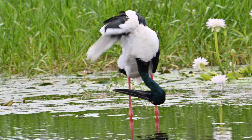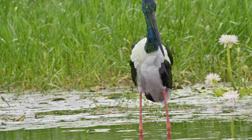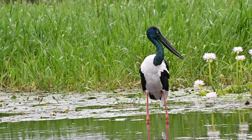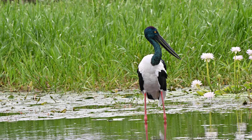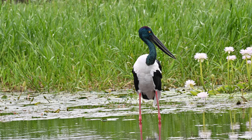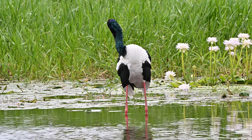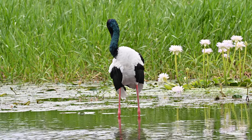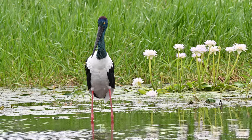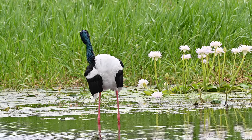The black-necked stork takes a different approach to the white-bellied sea eagle when it comes to hunting. They prefer to be in the water and ready to strike with their large and powerful bill. This female felt quite comfortable with us around her and continued to preen her feathers and stalk fish. We know this is a female bird because they are a sexually dimorphic species — the female black-necked stork has a yellow eye, whereas a male has a dark brown eye.